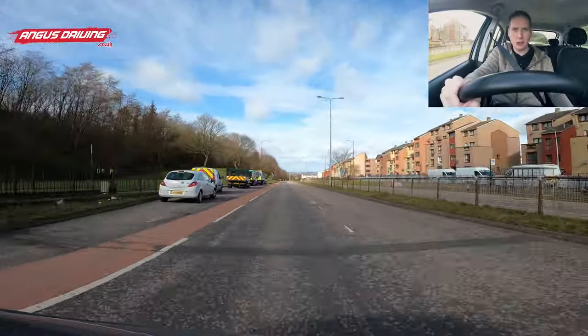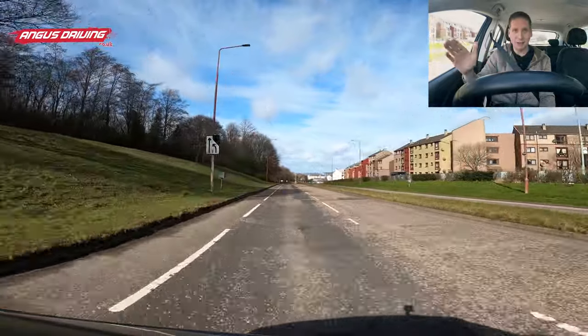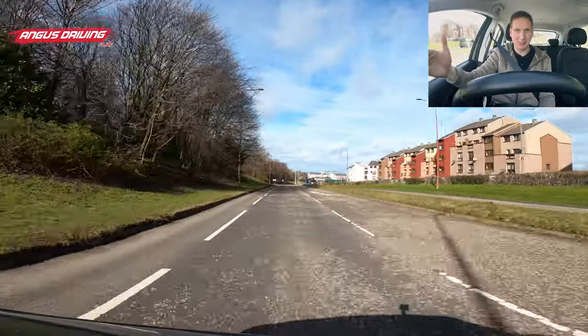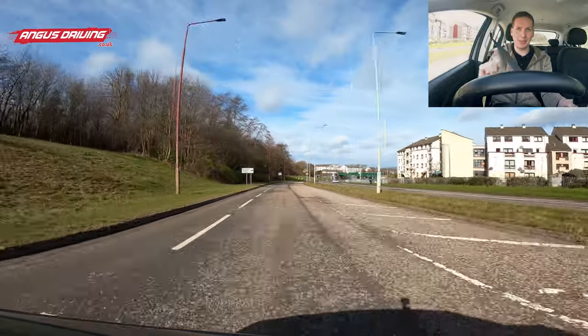Now this is the bit coming up that a lot of people get wrong. Down here at the traffic lights we're going to be turning right. Normally if you're turning right you'd move over, but that sign tells you the right lane is actually going to come to an end — it's going to serve a traffic camera and then merge into one. So you can see the road markings coming in, and after that I can move out.